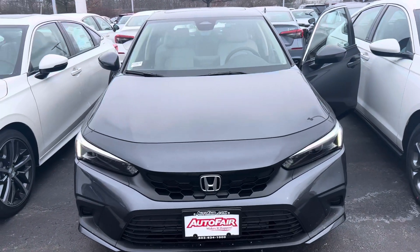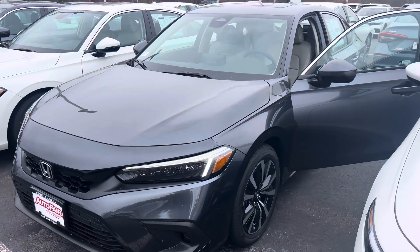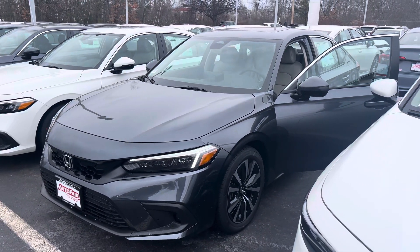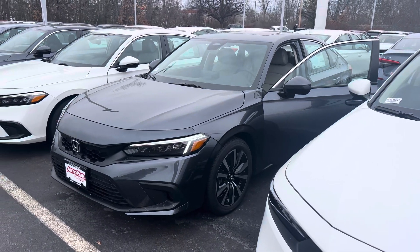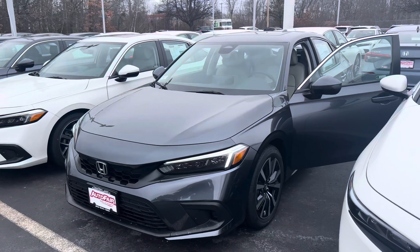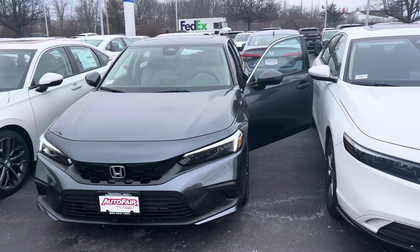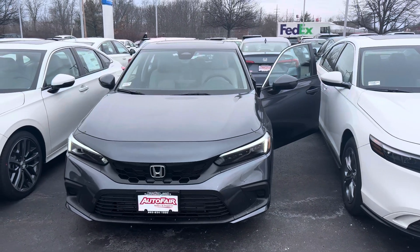If you have any additional questions on the Civic — leasing or financing options, features, warranty information — or you'd simply like to call and test drive the vehicle, feel free to contact me directly to set up that appointment at 603-315-6221. I hope to see you soon. Thank you.